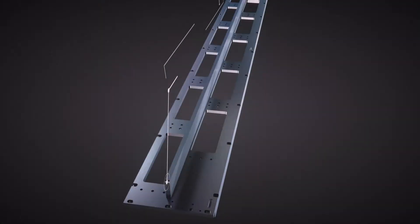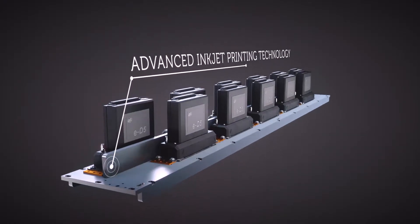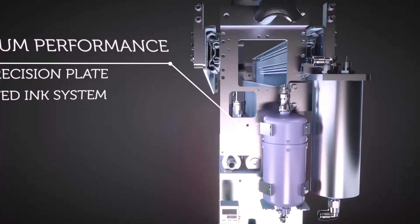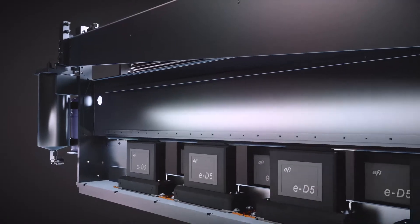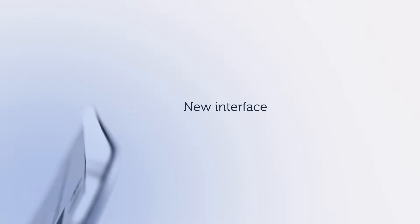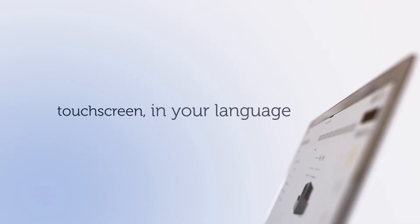But an industrial printer is much more than just a head. That's why our new Platform 5 incorporates superior printing technology with a high-precision plate, a highly effective ink system, new software functionalities, and an intuitive and friendly user interface with a touch screen in your language.